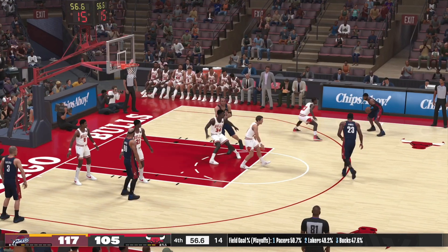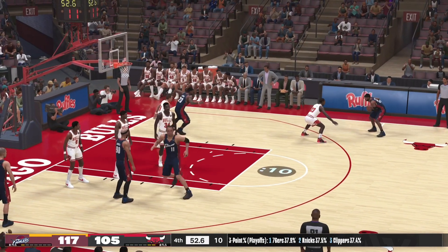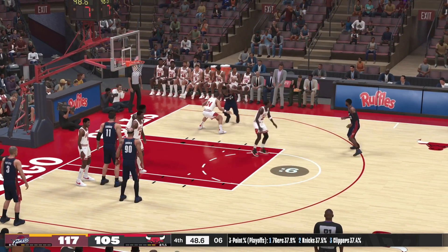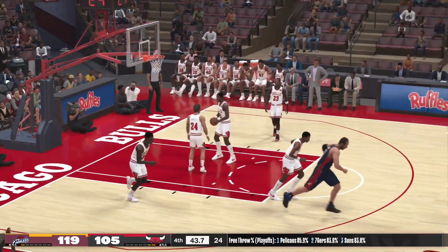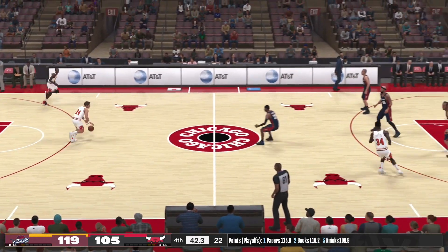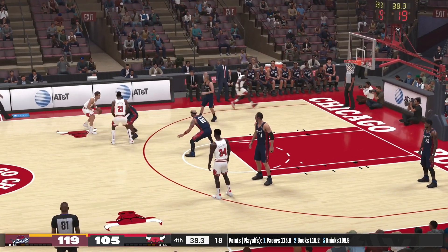Pass to Hughes. Back to LeBron. Pocket six. The jump hook — and the shot goes in. LeBron's got 37.